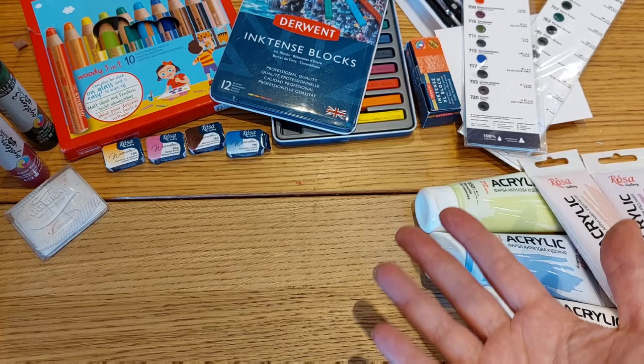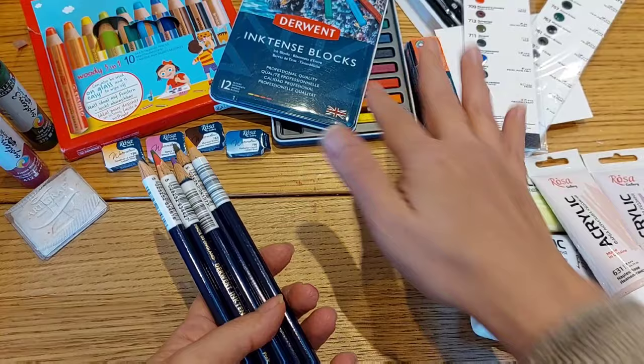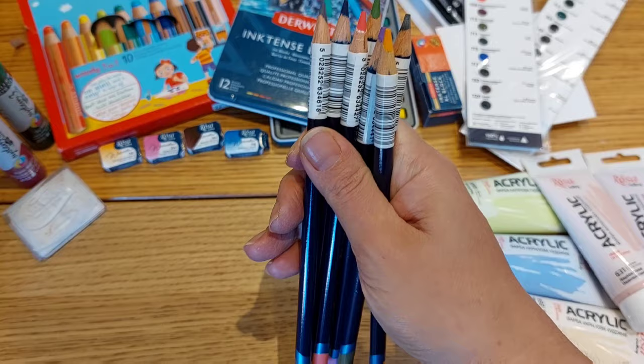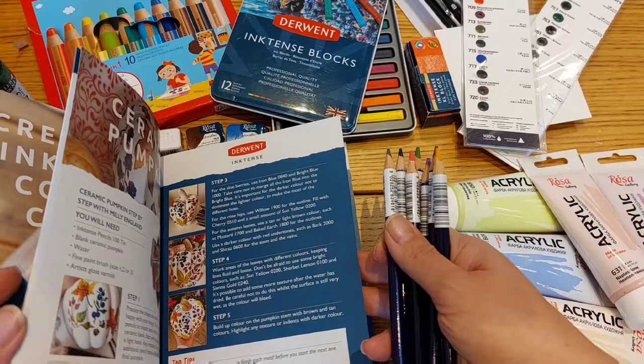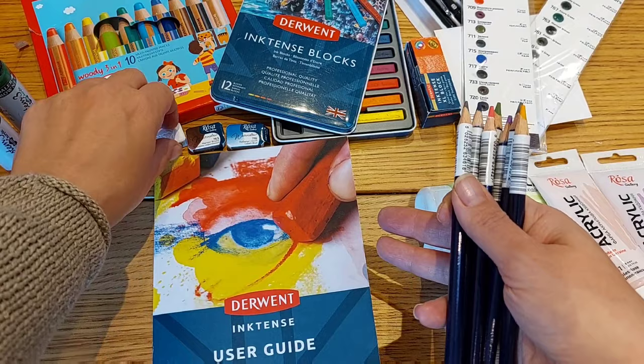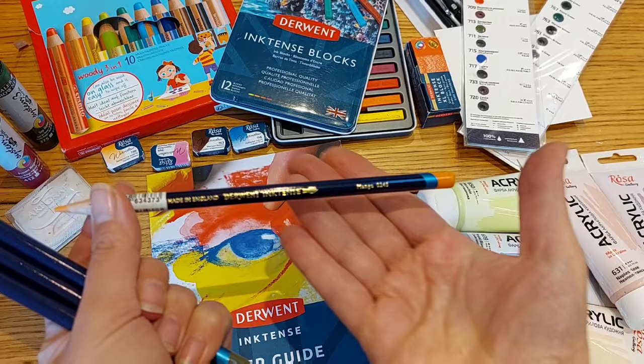The last items I got from Ken Bromley are Derwent Inktense pencils — yes, we love Inktense here! They came with a user guide which is very useful because it explains everything about Inktense and how to use all the Inktense products and the possibilities they offer. I'm really excited to read through it. The colors I got are mango and oak.